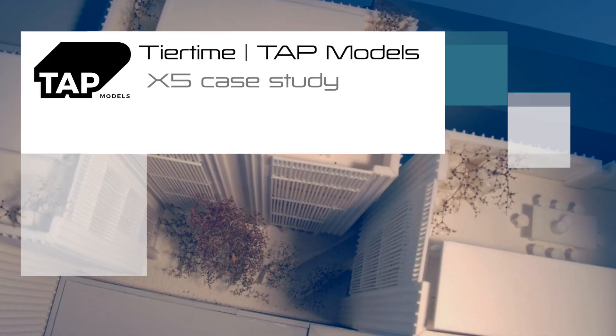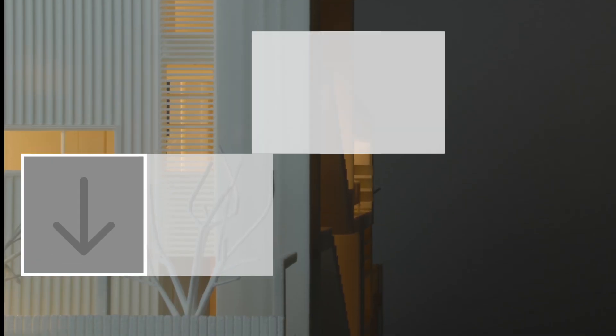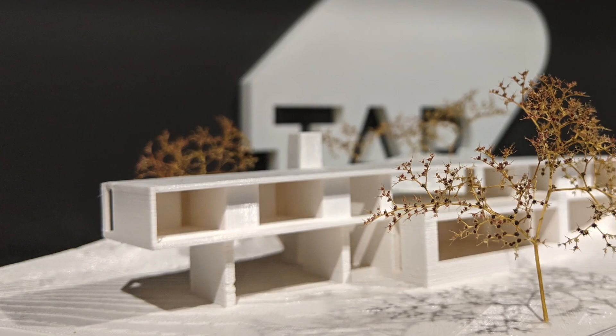TAP Models was founded about five years ago through Neil Architecture. Neil Architecture invested in a single Upbox 3D printer about four and a half years ago, and through design development and learning with that 3D printer, we started to see there was a bit of a demand for 3D printed architectural models.